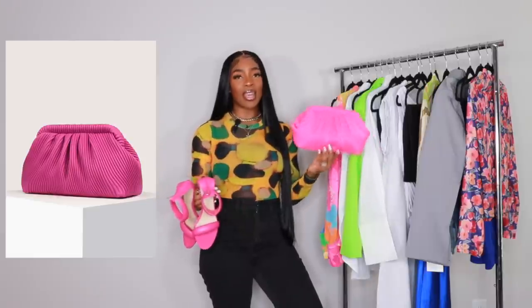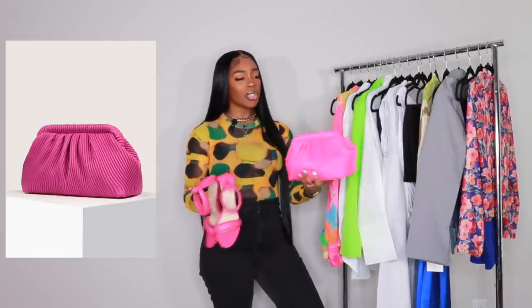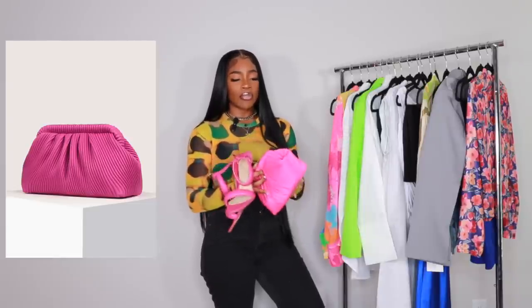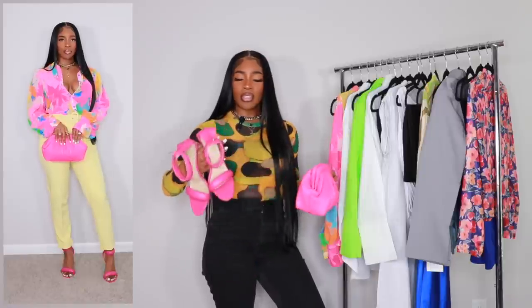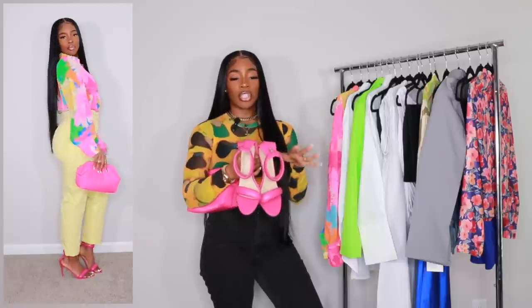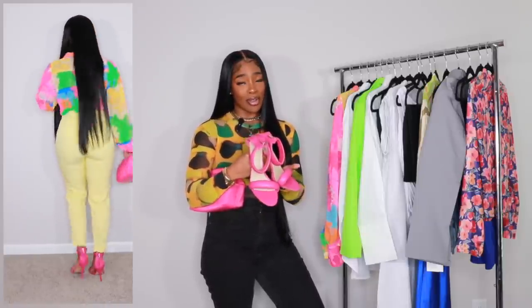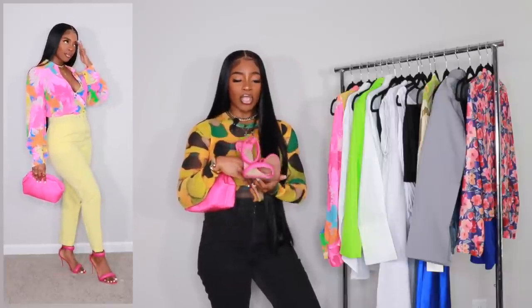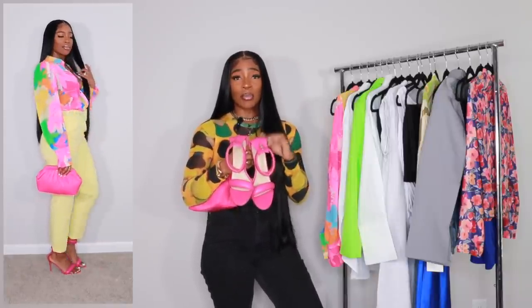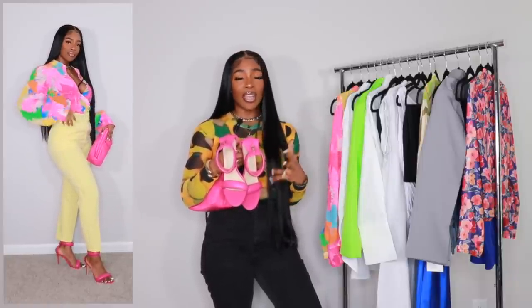Here are the accessories for look one. This clutch is from Shein — the perfect pink to go with this outfit. It's a decent size, really plush and soft, perfect for spring. It does come with a crossbody strap but I'm wearing it as a clutch. These heels are from Amazon — they're a Gian Vito Rossi dupe. Unfortunately they're no longer available, but I will link similar dupes below.